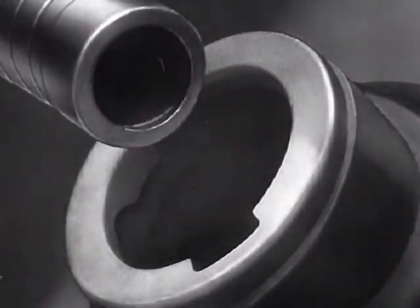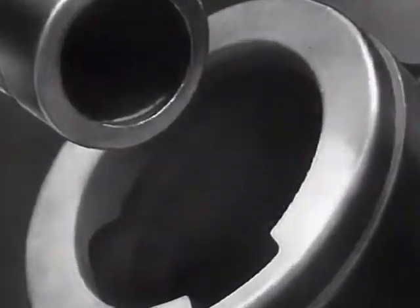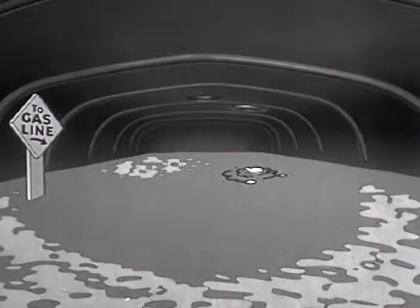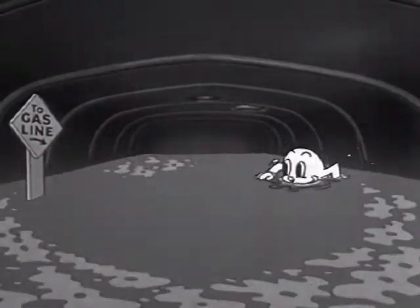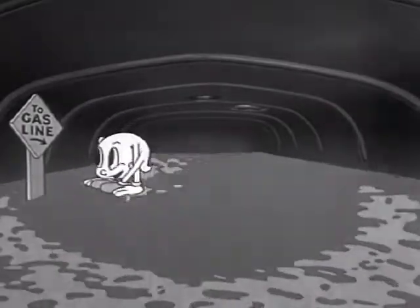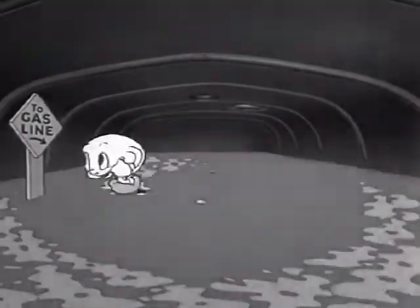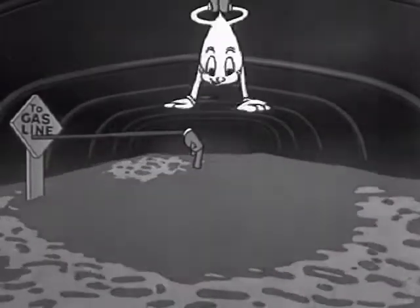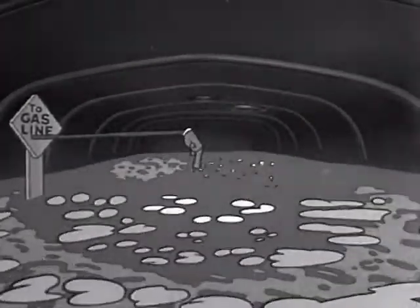Let's go after that drop of gasoline. So this is what the inside of the gas tank looks like. We'll have to dive, too. Here goes.